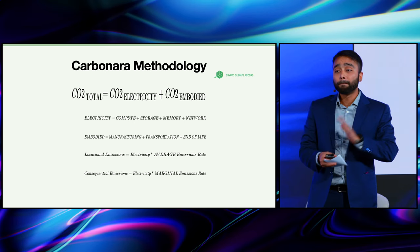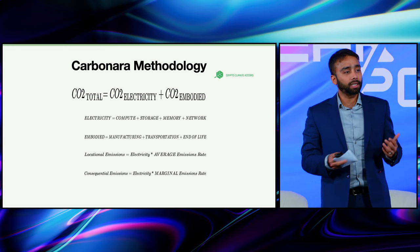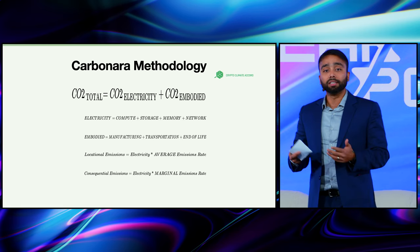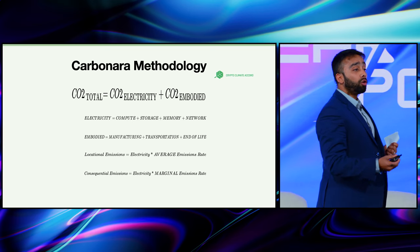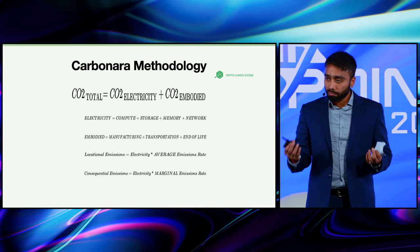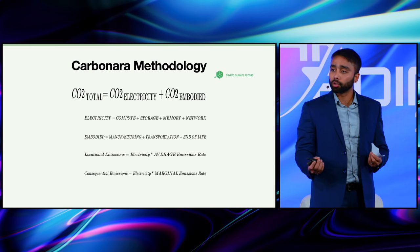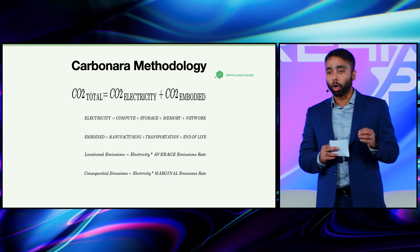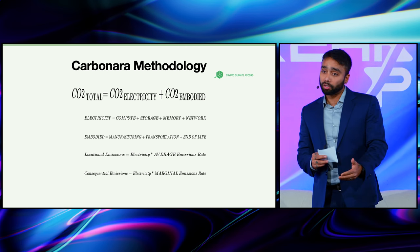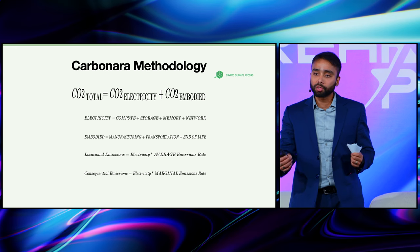Emission is a function of the electricity and energy usage coupled with the grid mix — that is the grid intensity, which tells how many pounds per megawatt hour is created in the local grid. That contributes to two kinds of emissions: average and location emissions, typically used for reporting your carbon footprint; and consequential or marginal emissions, which talk about what would have happened on the grid if your activity was not there — in other words, the incremental impact of your usage on the local grid.